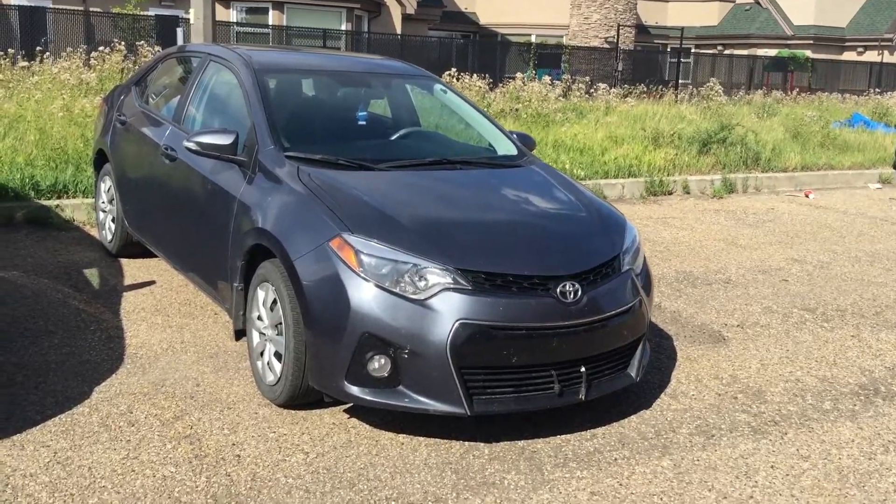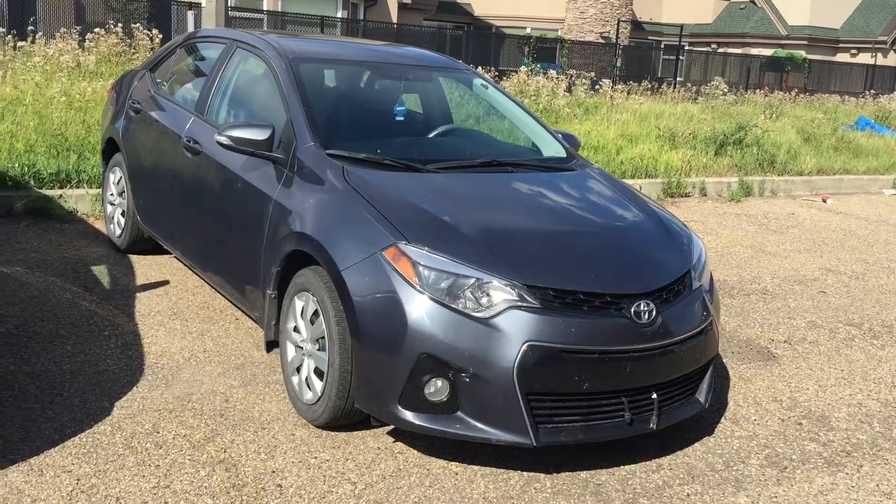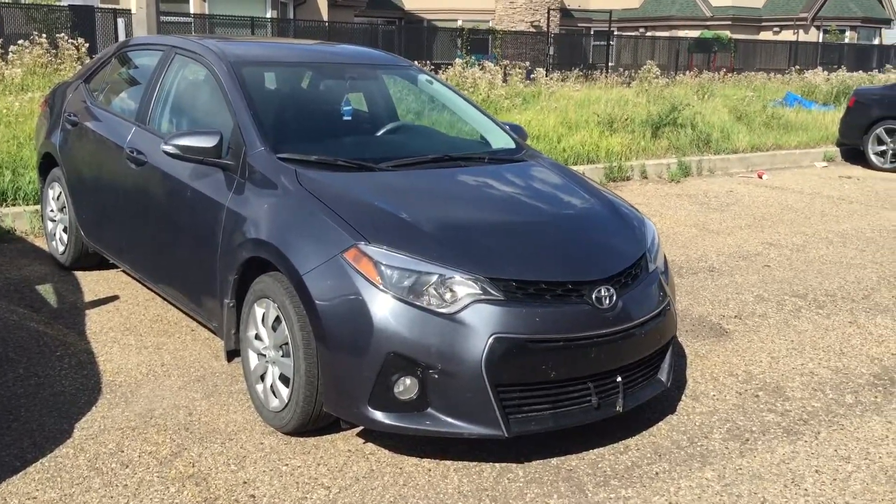Good afternoon, this is Sandy Lam from Mayfield Toyota Pricing Supercenter. Today I would like to present you a 2014 Toyota Corolla S model. This is the unit in grey in color.